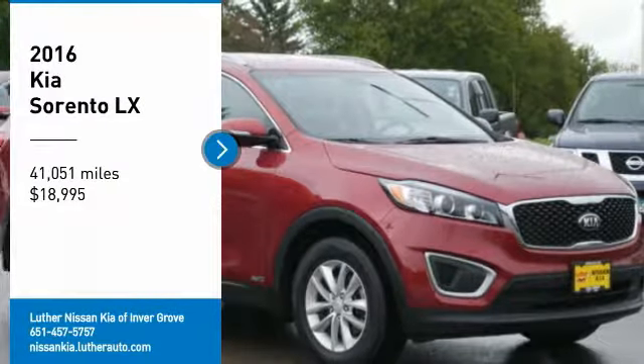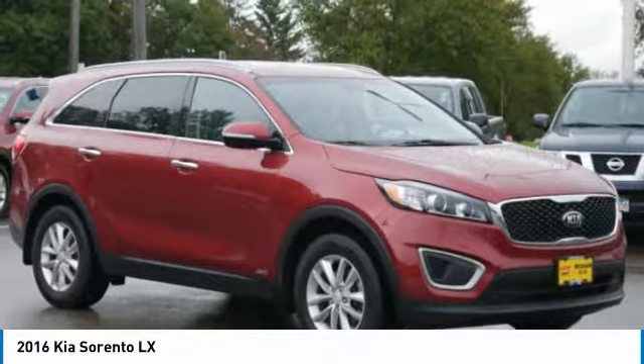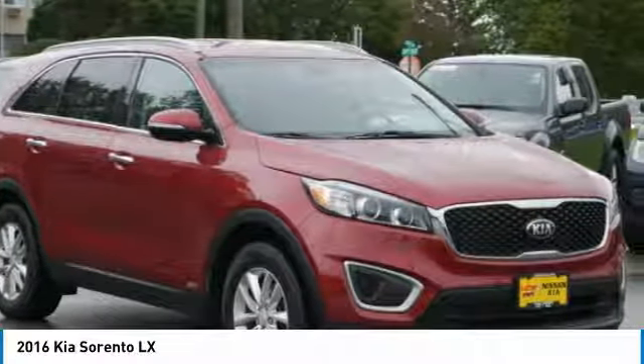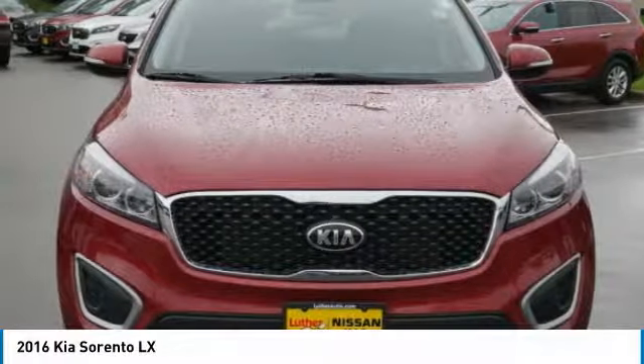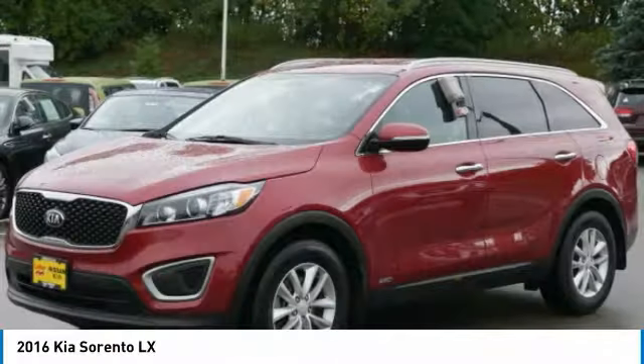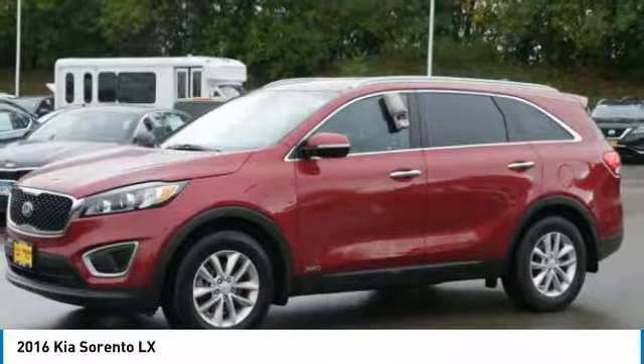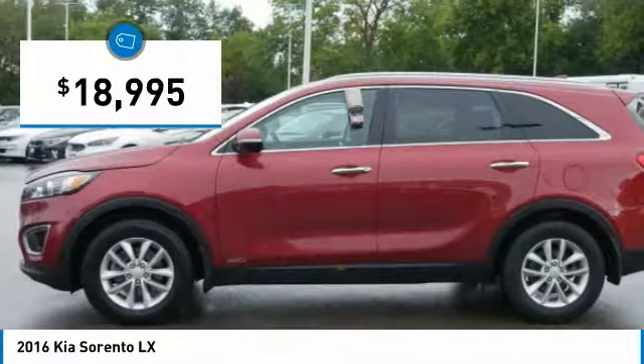Take a ride in the 2016 Sorento. The Kia Sorento is a comfortable riding, powerful compact SUV, loaded with impressive standard features. Take one look at its stylish, sleek design and you'll want to cross over to a Sorento — and it is priced below $20,000.